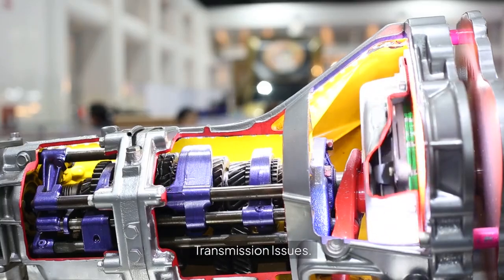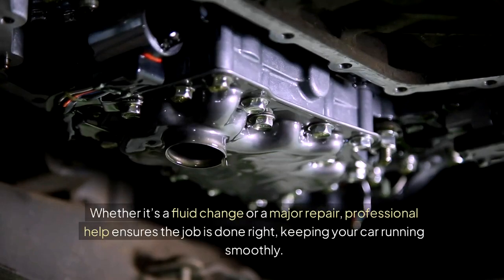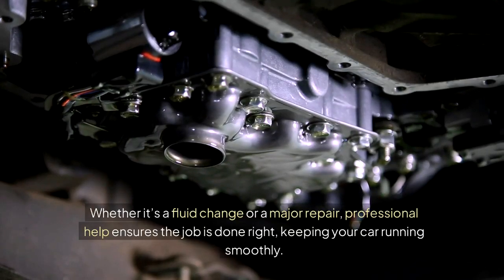Transmission Issues: The transmission is a crucial and complicated system. Whether it's a fluid change or a major repair, professional help ensures the job is done right, keeping your car running smoothly.